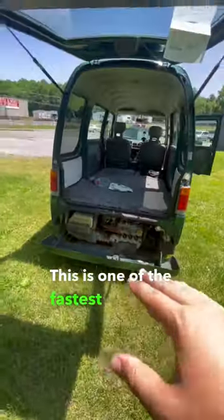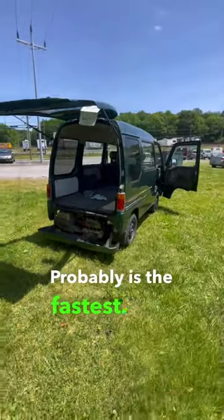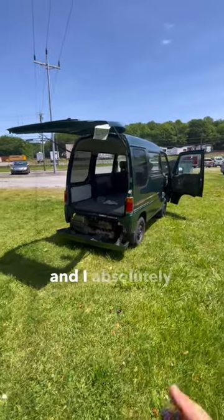This is one of the fastest K-Vans I have ever driven — probably the fastest. It's wildly cool and I absolutely dig it.